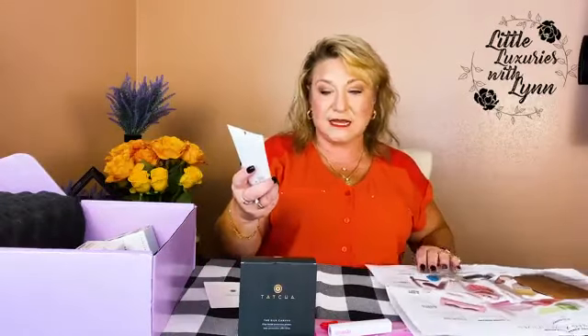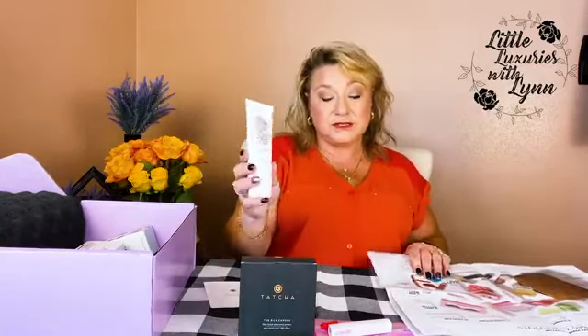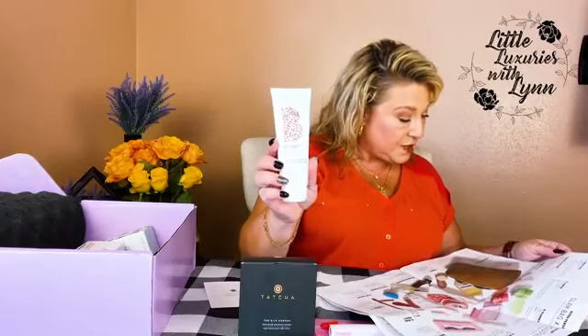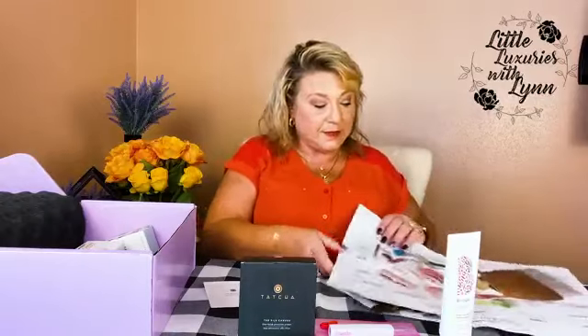This next product is the hair product — Briogeo, though I'm not exactly sure how you say it. I've used this product before and I really like it. It's called the Farewell Frizz Blow Dry Performance and Heat Protect Cream. No matter your hair type, this blend of oils will smooth, enhance shine, and protect from heat. Perfect — who doesn't need to protect their hair from heat, whether it's blow drying, straightening, or curling?